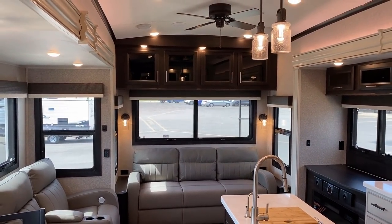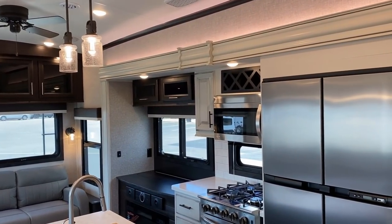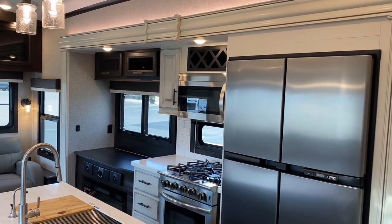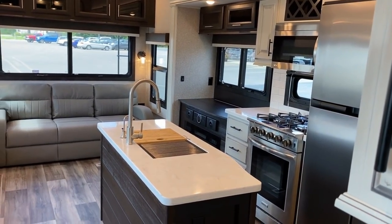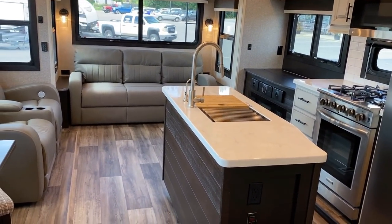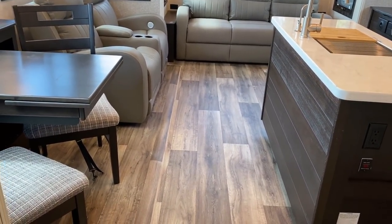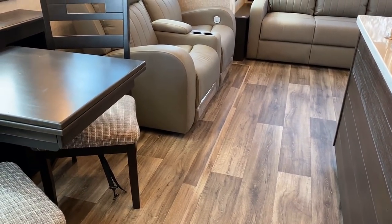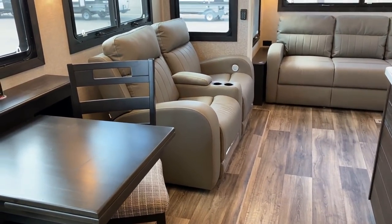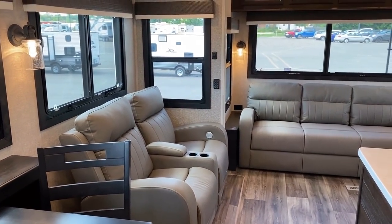We're looking at the farmhouse decor today, but if this isn't your thing, good news — they also offer a brown-on-brown package as well. Solid surface countertops gleaming in here, looking fantastic. We have a completely carpetless floor system in this, which is something they brought into the 2021 season that I love. At this point, even a stick-and-tin Jay Flight by Jayco is carpetless. They build very few things now with carpeted slides — they're really getting ahead of that curve.